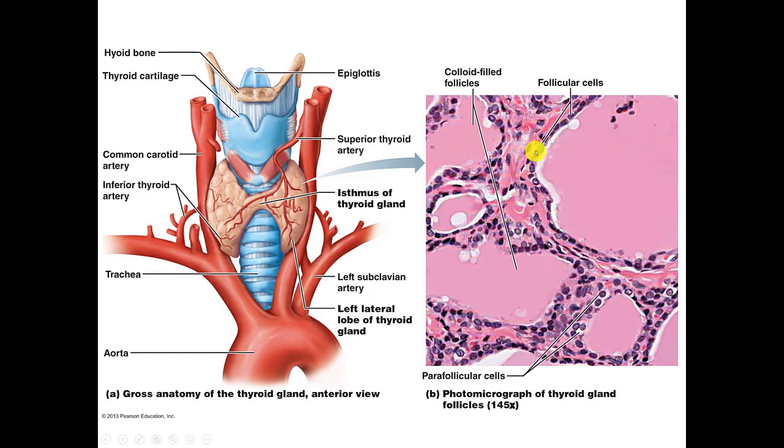Let's talk about where T3 and T4 are created within the thyroid gland. Looking at the thyroid gland through a microscope, you can see these little cells with dark-staining nuclei. Those are called follicular cells, and those are the cells that produce T3 and T4.